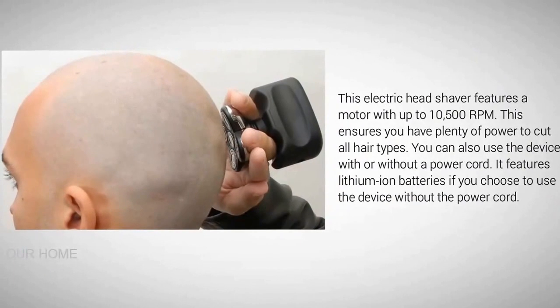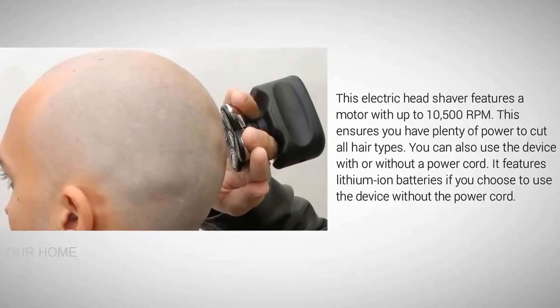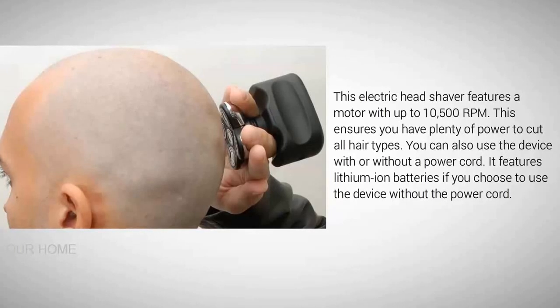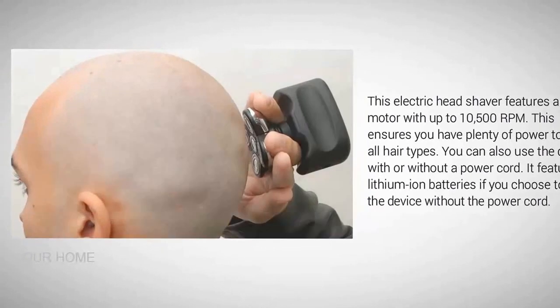This electric head shaver features a motor with up to 10,500 RPMs, ensuring you have plenty of power to cut all hair types. You can also use the device with or without a power cord, as it features lithium-ion batteries.